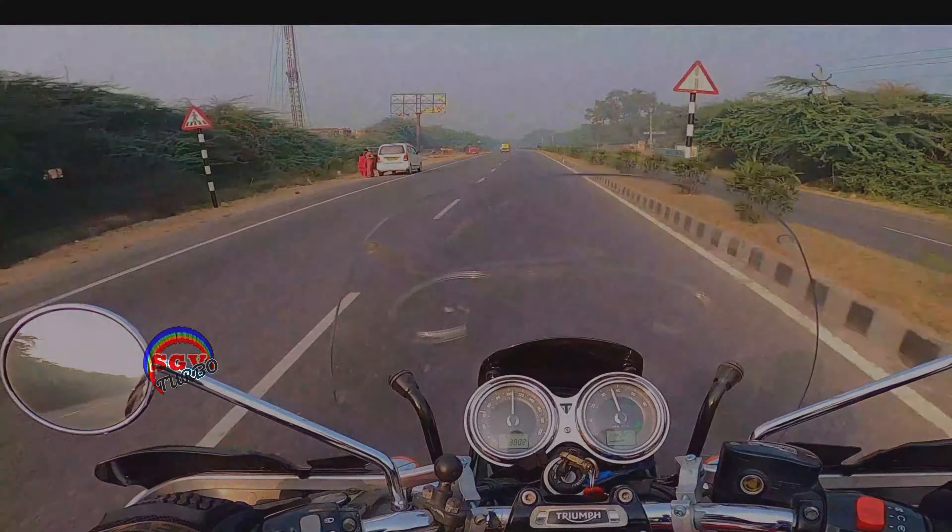The T120 is 1200cc and 105 Nm torque, so we can overtake, but I will slow down — I don't want to take any chances. Safety is always the best priority. The Benelli TNT 600i is also a top-notch vehicle. I'm not sure about all its safety features — it has only ABS — but I am sure he is a very experienced rider. Please be very careful on the roads, especially on the highway.